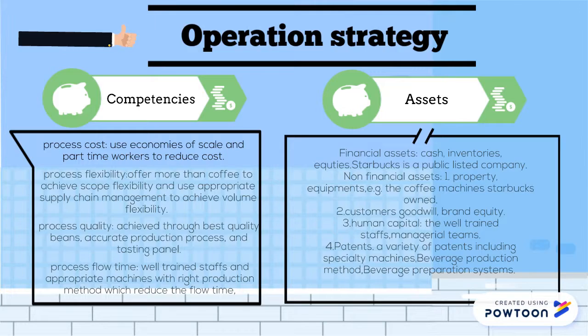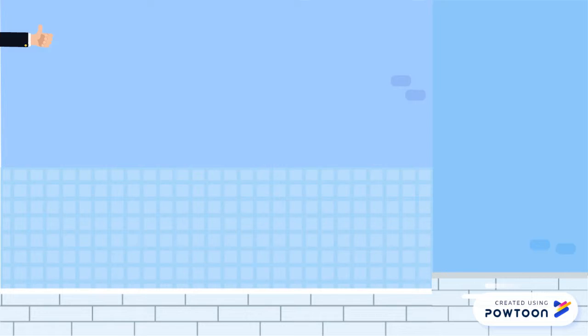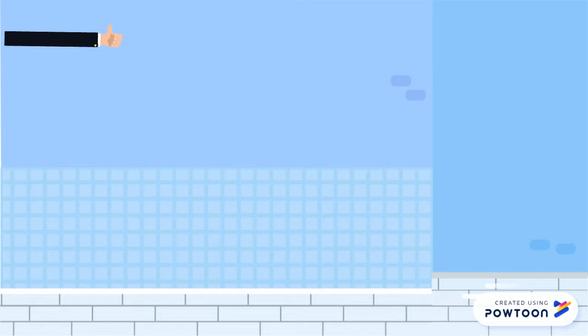The input flow into the process is mainly raw materials like coffee beans. Starbucks also carries out supply chain management to ensure the stability of their supply. Then, Starbucks uses machines and manpower to transfer the physical properties of the coffee beans. They also carry out inventory management to minimize inventory cost. Finally, they reach an output of coffee and other beverages for their customers.